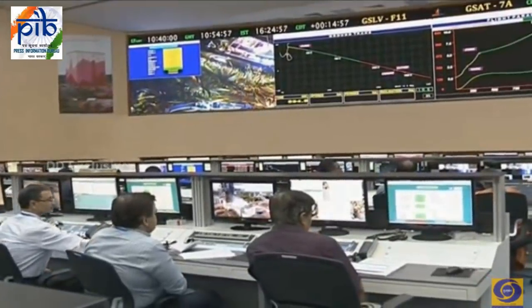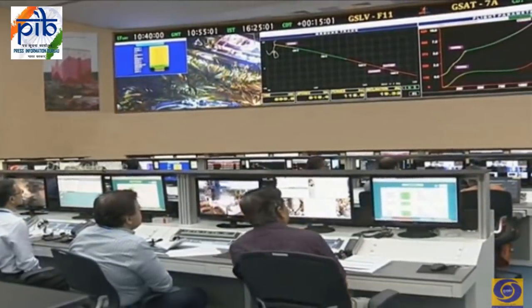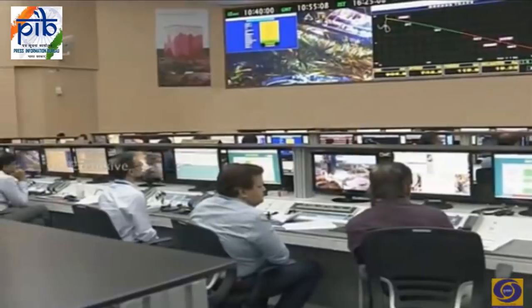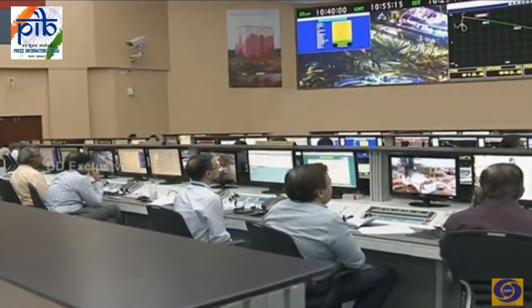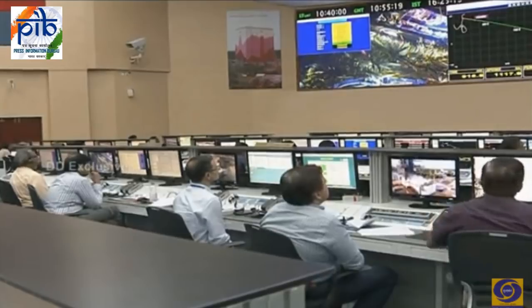About 15 minutes into the launch, another nearly 4 minutes to go. Scientists in the Mission Control Center are monitoring all parameters. It is now the right time to introduce the satellite of this mission.